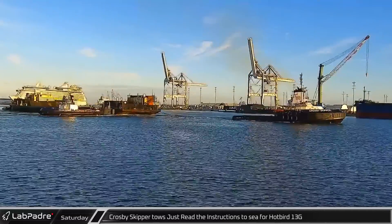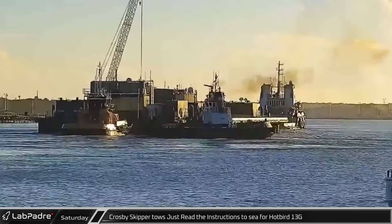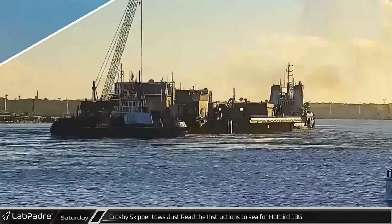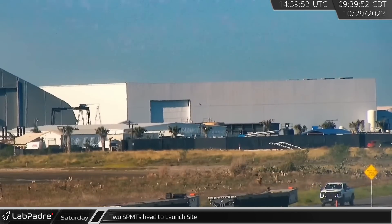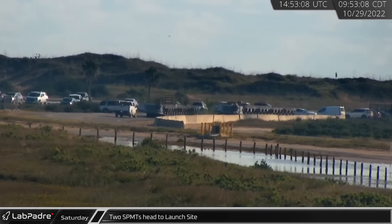Early the next morning, Tug Crosby Skipper towed Just Read the Instructions out to sea to support a Hotbird 13G mission. Back at Starbase, two of SpaceX's self-propelled modular transporters were rolled down Highway 4 on their way to the launch site.